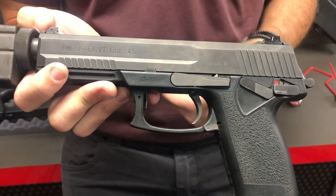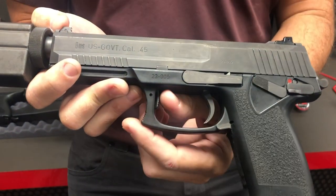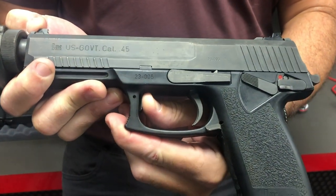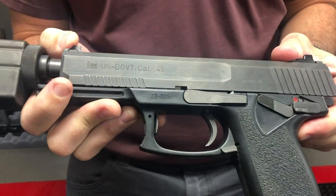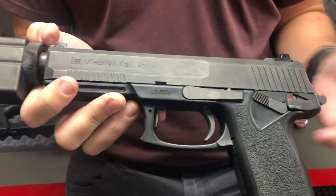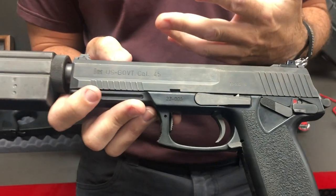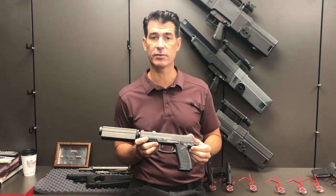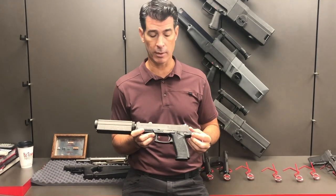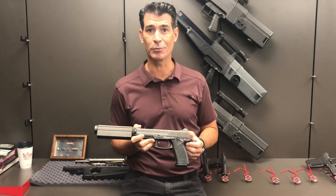And then after that shot's been taken, that target's been eliminated, you would have to manually lower that locking tab and then eject that round, chamber another one, and move forward. But a really unique feature that we saw from the initial prototype phase of the Mark 23 program that I'm excited to be able to showcase with you here today.